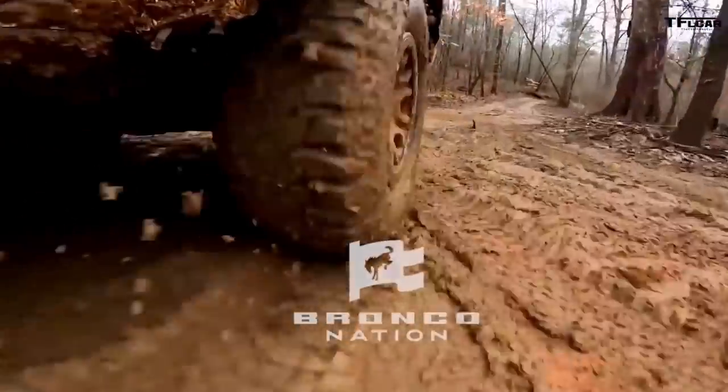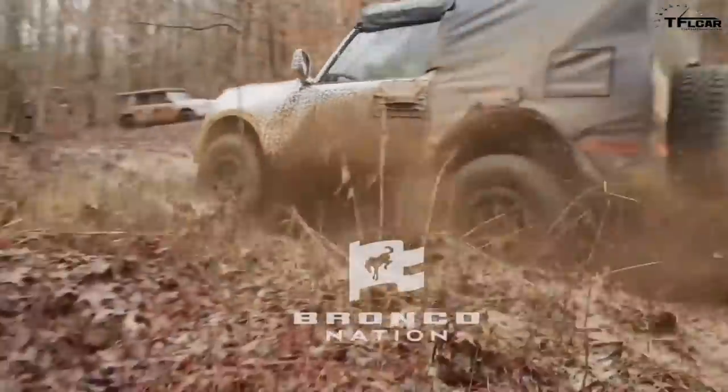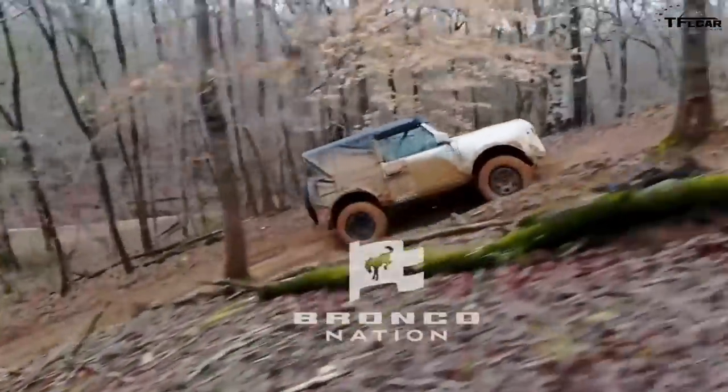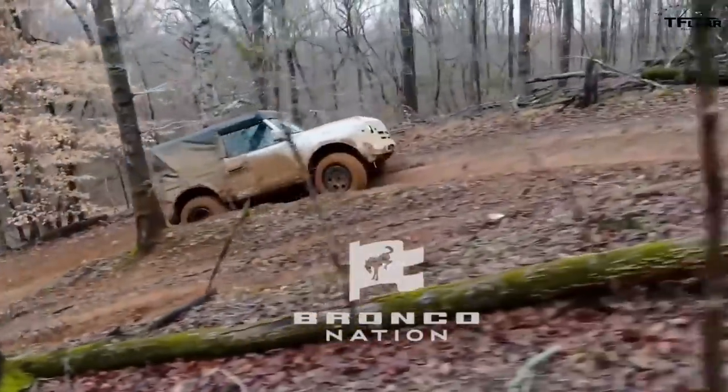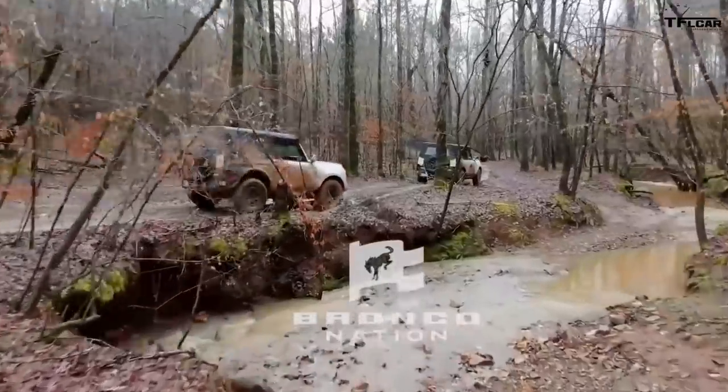And then, of course, there will be a bigger tire as well. Ford themselves teased mudding in the forest when they took prototypes out for some testing. That tire is going to be bigger, wider, and of course more aggressive.